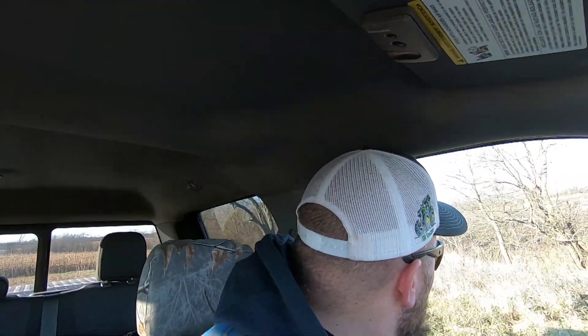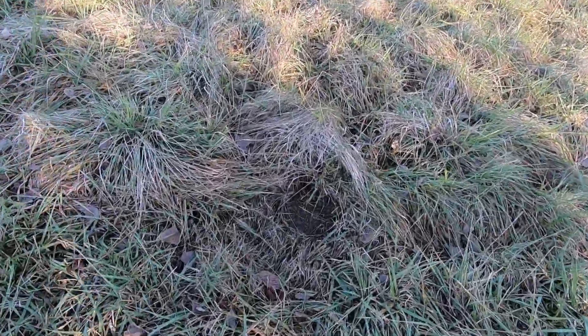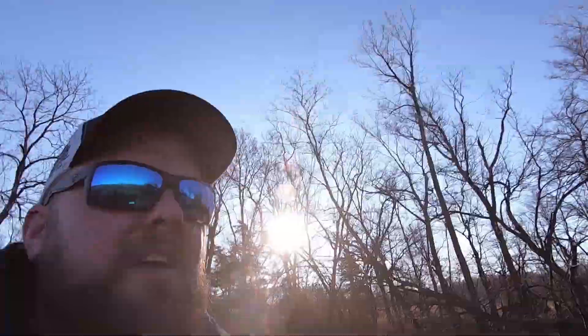Let's run around this other side and go check this other set. Hopefully we got something — I haven't seen anything, we'll see once we get closer. Well, it doesn't look like we got anything in this one. There's definitely a track right there though. I don't know what it was. We'll go ahead and get it pulled and then move back up the road a couple more miles to our last few sets.